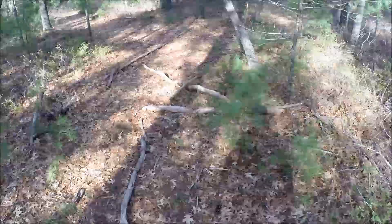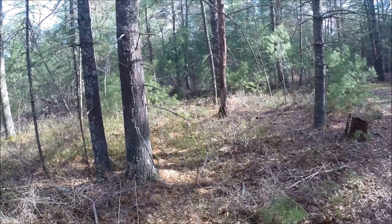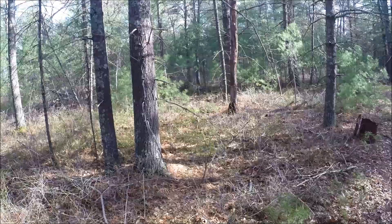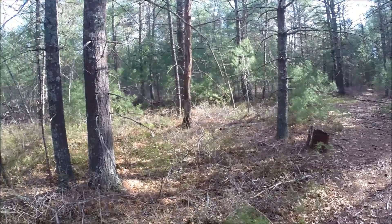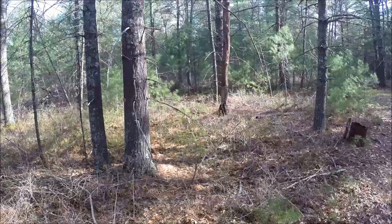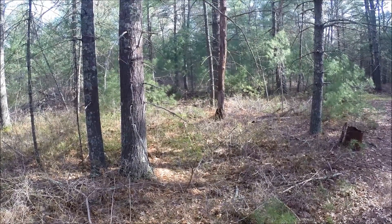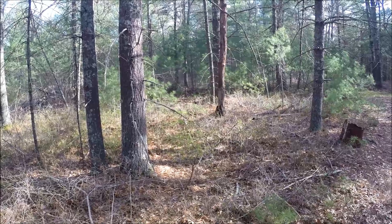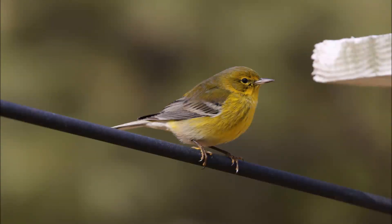There's that pine warbler again. This time of year you can have chipping sparrows and pine warblers singing. Pine warbler songs sort of swell in volume, and they're a bit more slurred than a very mechanical chipping sparrow. Let's see if they'll sing again. Very nice.